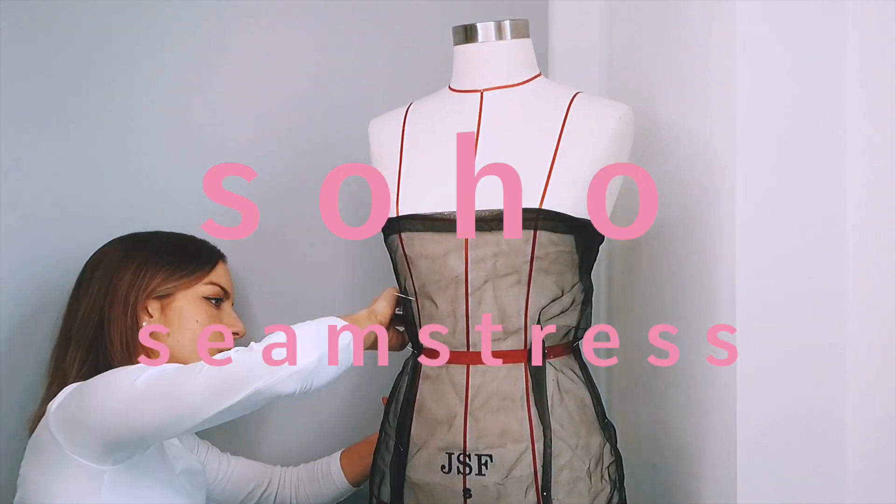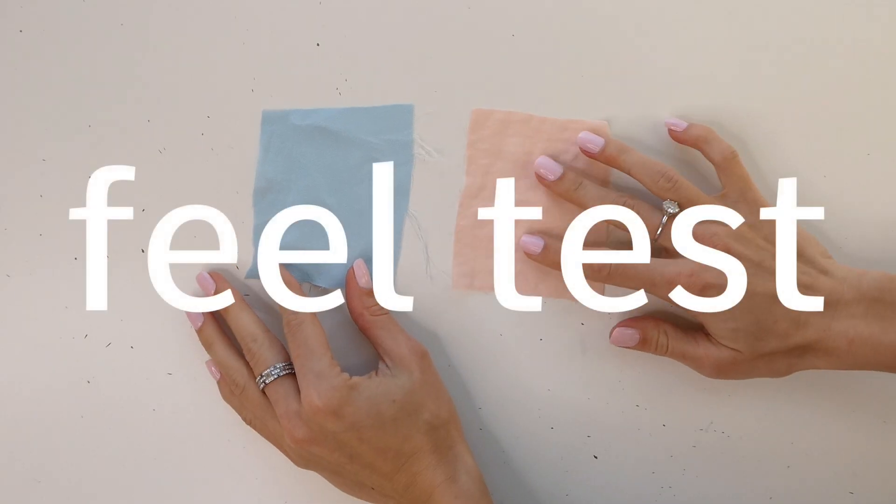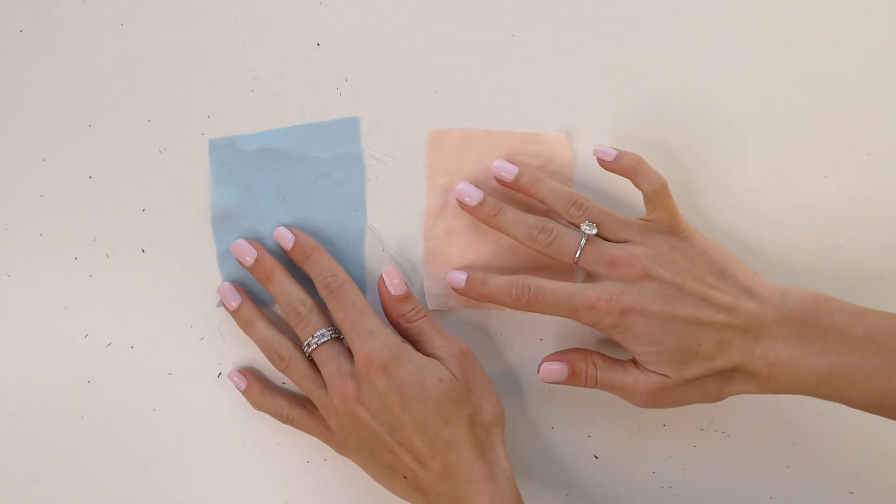Today I'm going to show you five different ways of how to tell the difference between polyester and silk. The first test is the feel of fabric. Silk will have a softer feel than polyester and will be a lot more breathable.